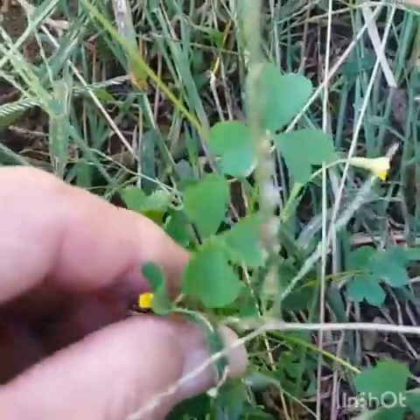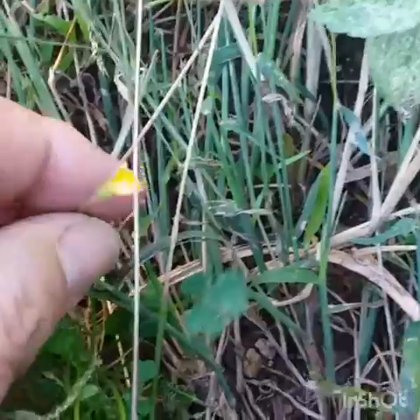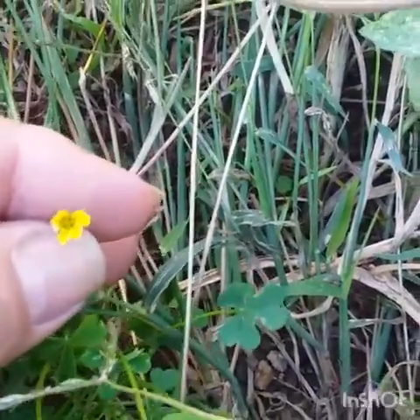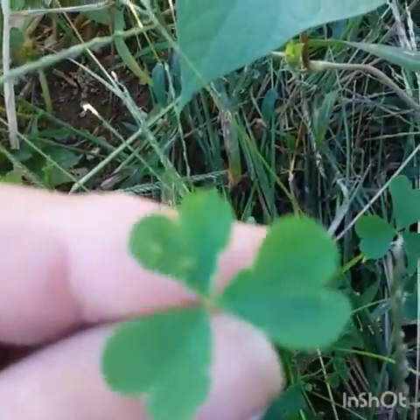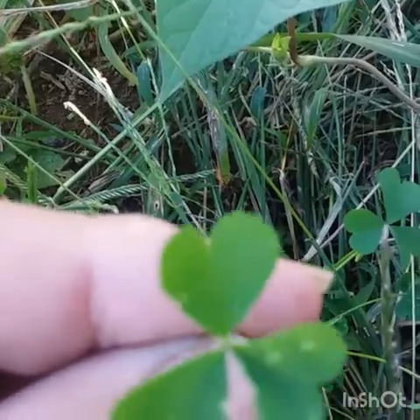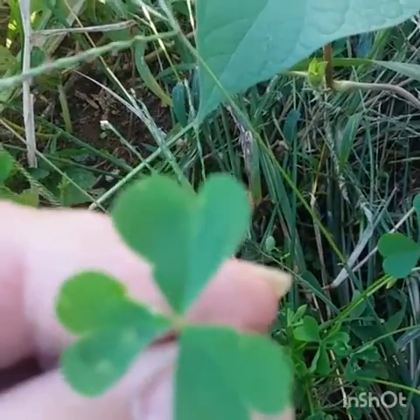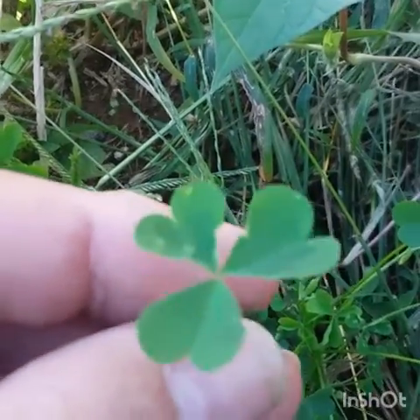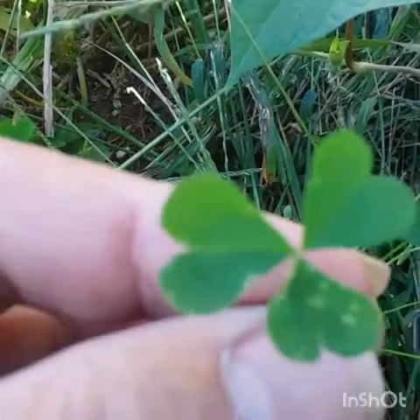You can eat it raw, put it in your salad. It's got a yellow flower on it — it opens up. Looks like a clover, kind of, but it doesn't have that white V in it like a clover does. Some clovers have a purple V in it, but this is not clover — it's wood sorrel.